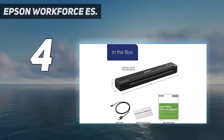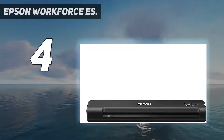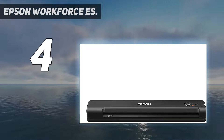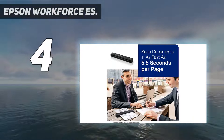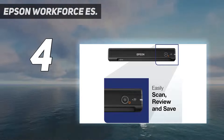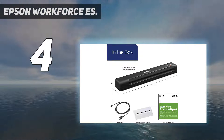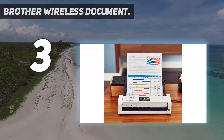It scans a single page within five seconds. With the included Nuance OCR you can create PDFs and editable MS Word and Excel files. You can also save scanned documents directly to cloud storage for further convenience. Additionally, the scanner is Windows and Mac compatible, includes a TWAIN driver, and simply connects to a computer via USB port with no additional battery or power source required.